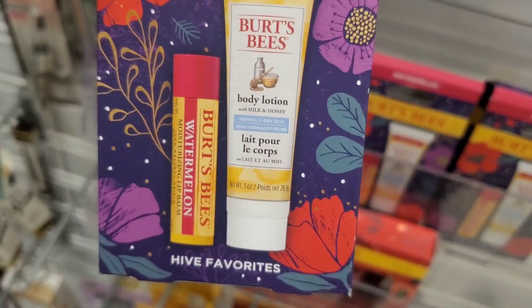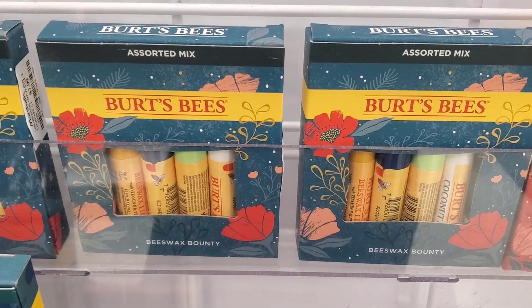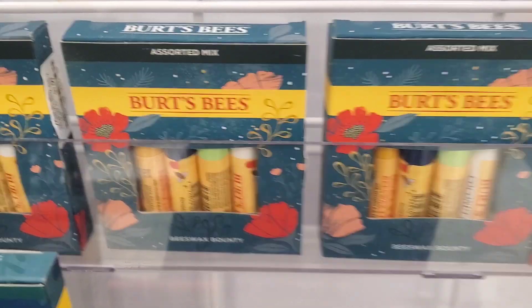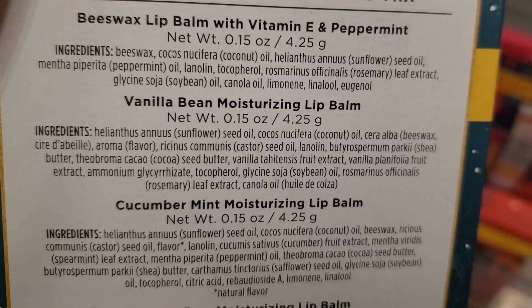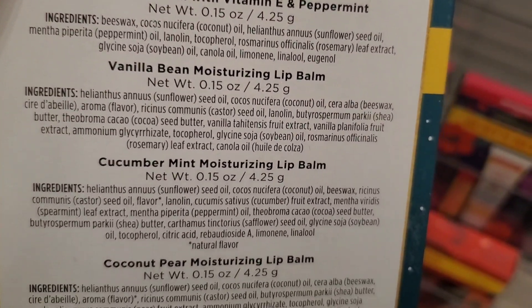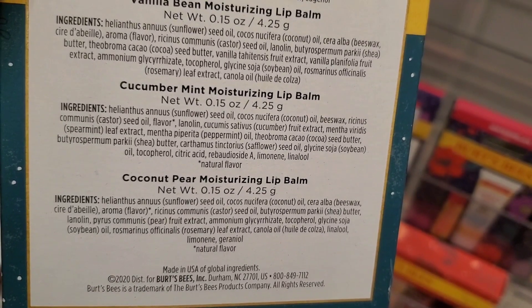For new body care they had these sets from Bursby — you get a lotion and a lip balm for $4 each. Also they had this lip balm set from them — I love their lip balms, I think they are pretty good. You get four different ones on the inside, going for $7.99 each.